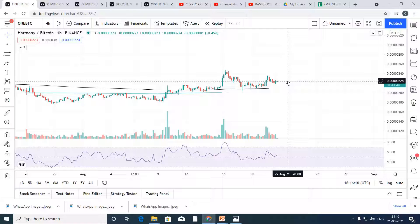Right now, buy the ONE BTC pair at around 224 Satoshi. Hold for a month — it will give you a very good profit. Our stop loss should be below 200 Satoshi. Please remember, the market turns bullish when BTC is touching around $50,000.